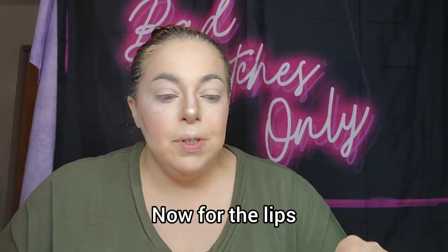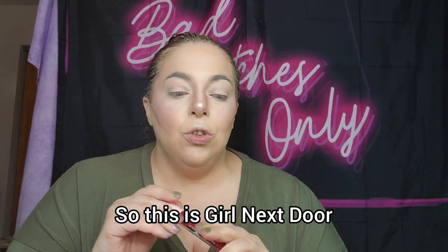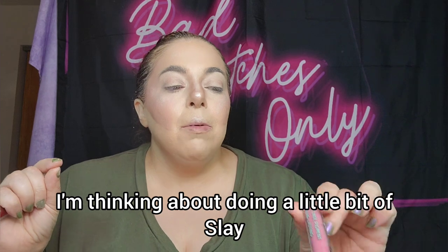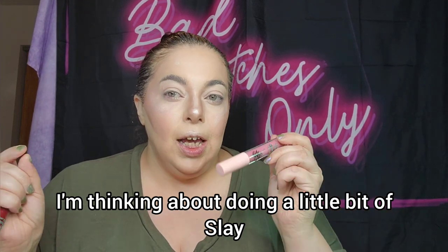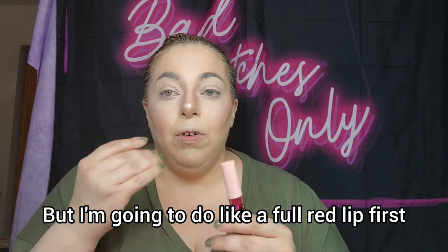For the lips, I really just want to do a dark red lip. This is Girl Next Door. I'm thinking about adding a little bit of Slay right in the middle just to lighten it up, but I'm going to do a full red lip first.